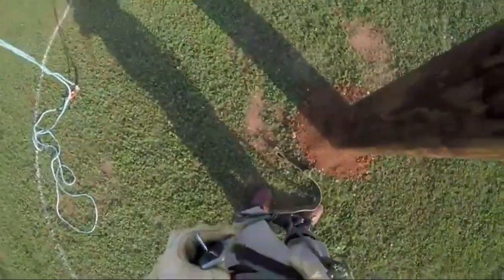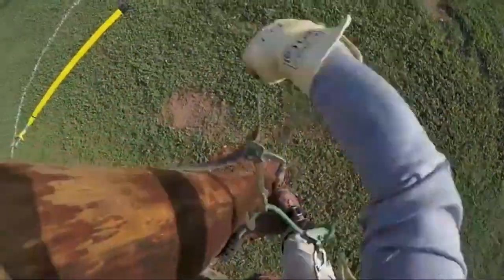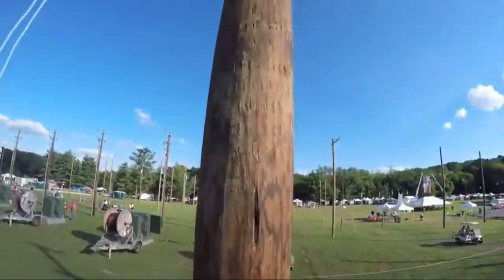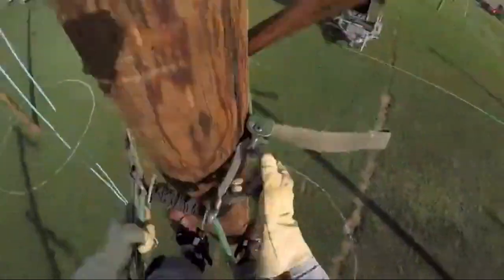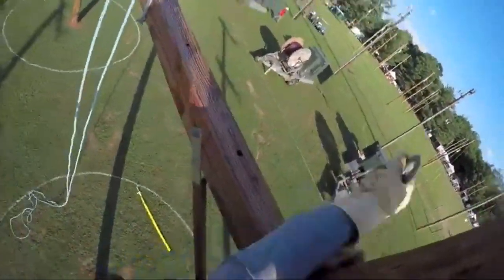Things you should look for in lineman work boots. Here are some things to look out for when shopping for work boots — these features can make all the difference when you're climbing tall poles. Electrical protection: a lineman's job is to work with electrical transmission systems. Chances are, you're working around high-voltage lines on a regular basis. Needless to say, you're going to want some protection against electrical shock.